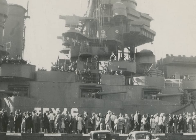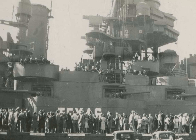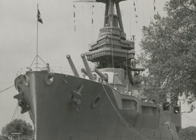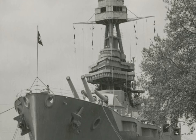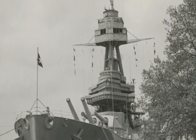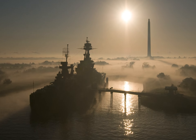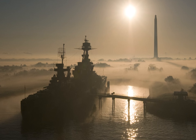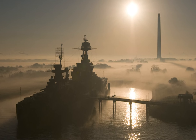The Texas legislature took over care and maintenance of the warship after she was deactivated. She moved to the San Jacinto Monument, where she became a museum. She was dry docked in 2019 for repair and maintenance. Now, the 110-year-old USS Texas, the last of the dreadnoughts, is searching for a new home.